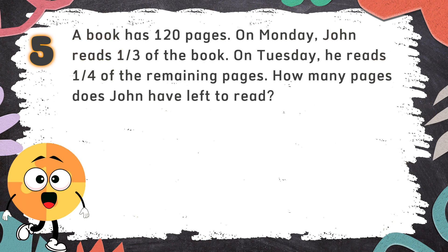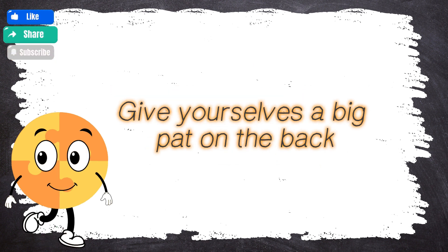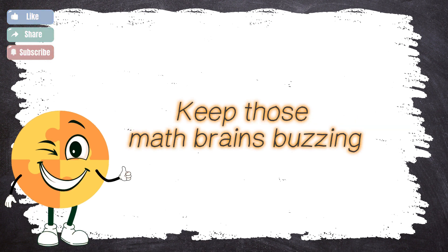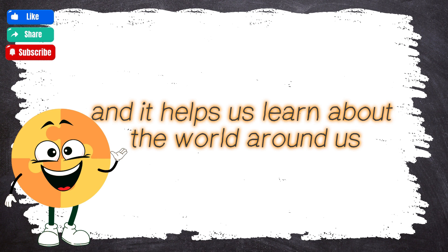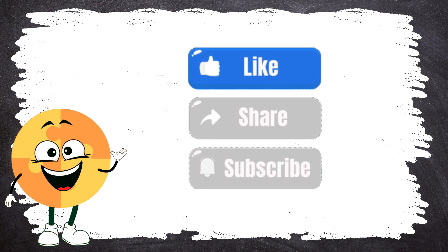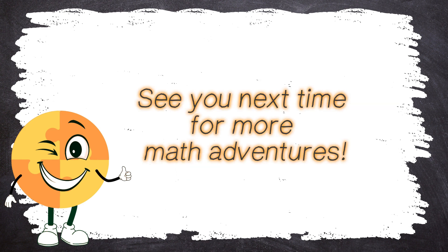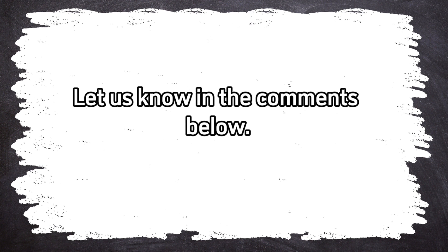The correct answer is C. 60. Wow! You did an amazing job with our math quiz today. Give yourselves a big pat on the back — you're all super smart! Keep those math brains buzzing. And remember, math is everywhere. It's fun, it's exciting, and it helps us learn about the world around us. Don't forget to like, share, and subscribe. See you next time for more math adventures! Bye! How did you go? What was your score? Let us know in the comments below. Check out other videos from BrainWise!